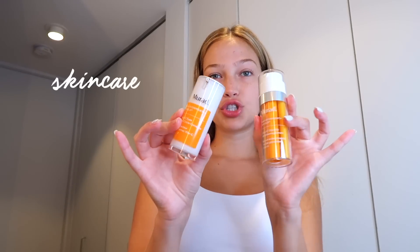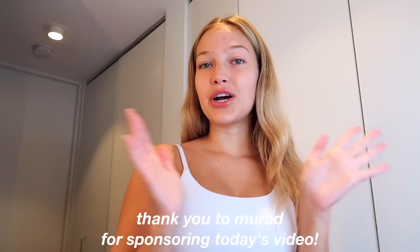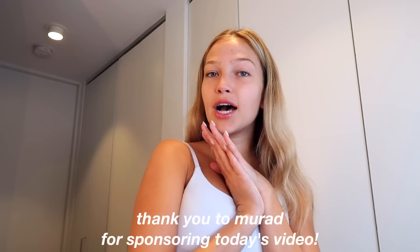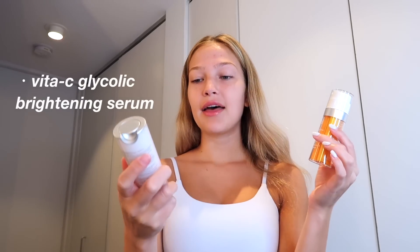I wanted to start off this vlog with some skincare because I have these two products from Murad that I've been testing out and really loving lately. Thank you so much to Murad for sponsoring today's video. You guys know I am a skincare fanatic, so I will never steer you wrong when it comes to skincare. This one is their Vitamin C Glycolic Brightening Serum and this one is their Vitamin C Dark Circle Corrector Eye Serum.